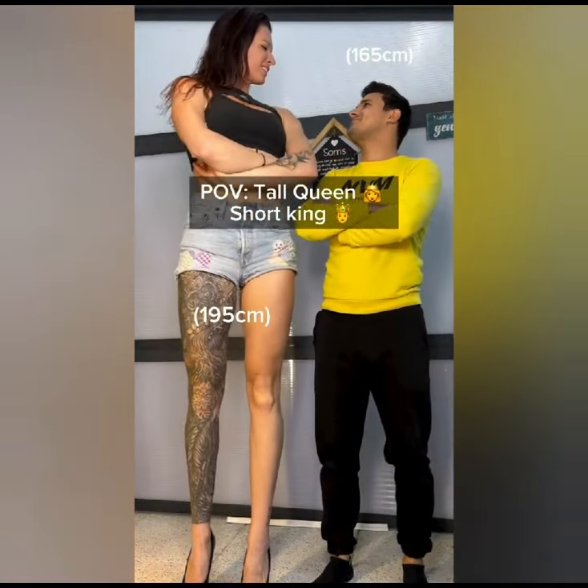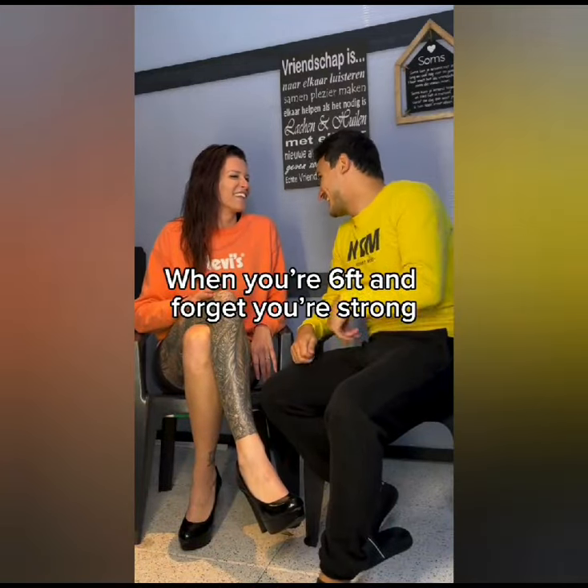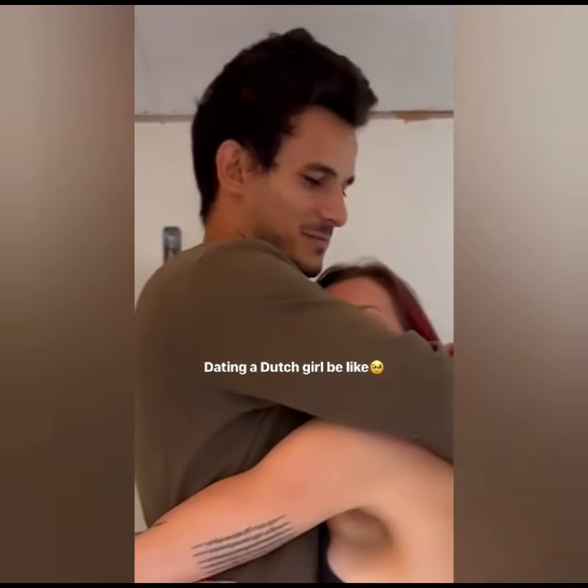Here there is a comparison test going on. The tall girl stood up and the short guy is a head shorter than her. Here they are testing their strengths. Wonderful.